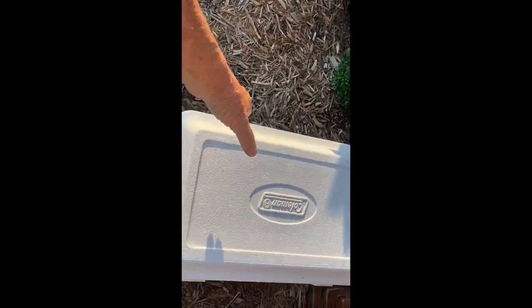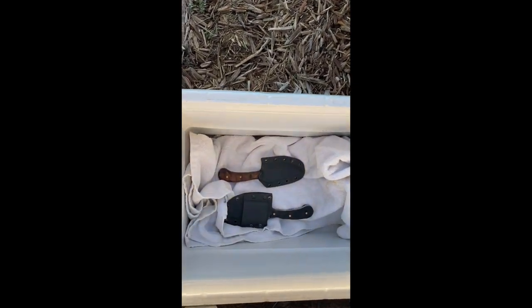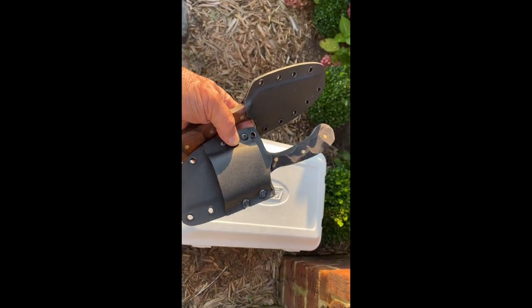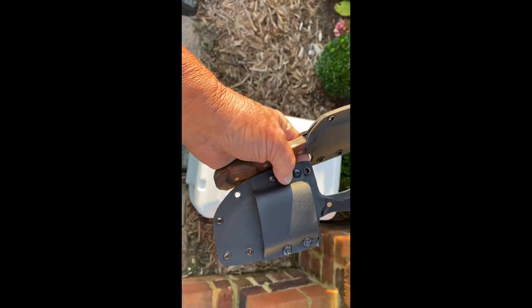He put two knives in here this morning. This is a guy that makes the knives — he doesn't put any edge on them, he just makes them.